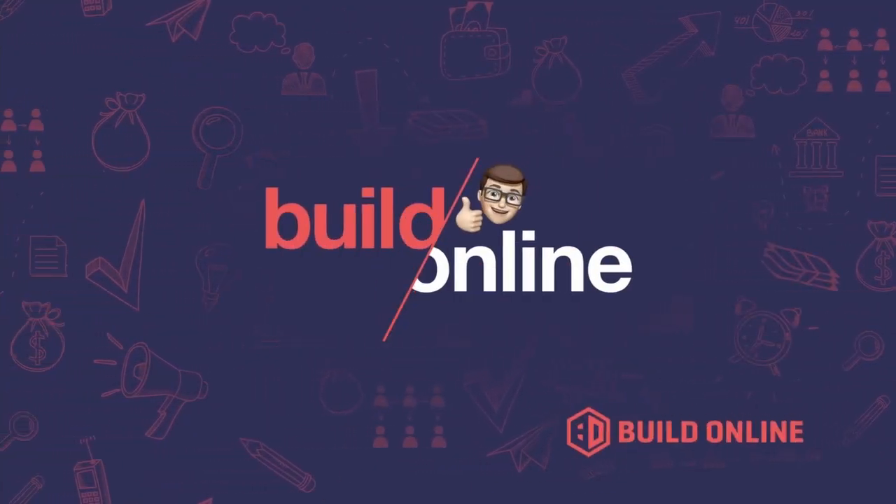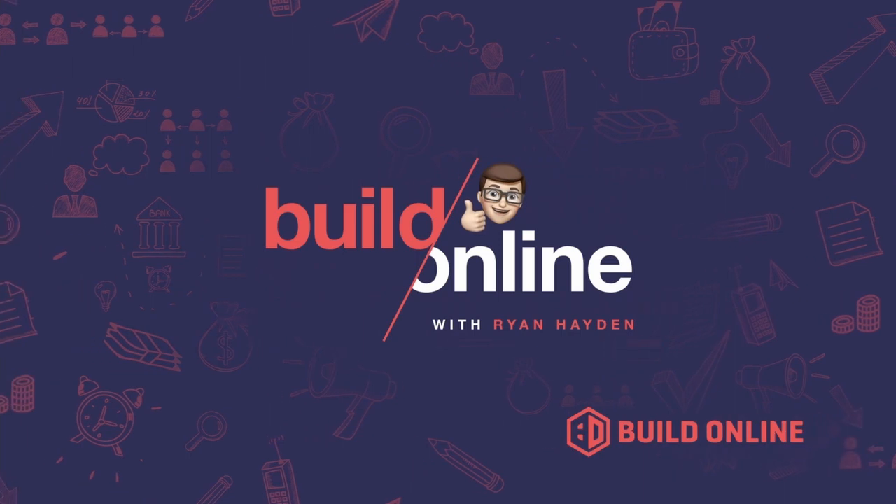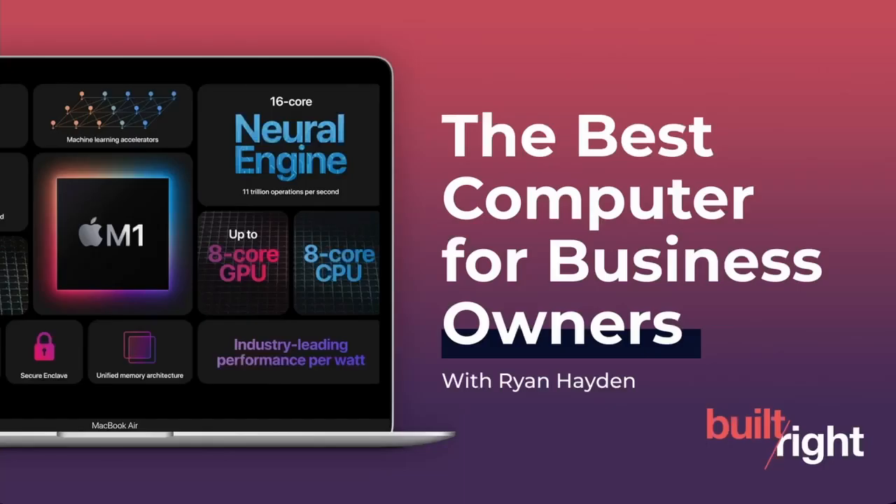Today I'm going to talk about the best computer for business owners in 2021. Hi, I'm Ryan Hayden. I'm one of the founders of Build Online. We plan, design, and build custom software and custom apps for businesses and entrepreneurs. And I'm on a mission to help business people understand the world of software development, so I make these videos every week. And today I want to talk about the best computer for business people in 2021.